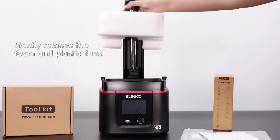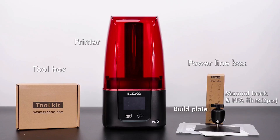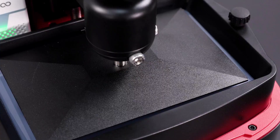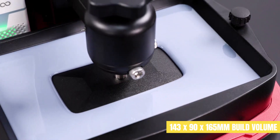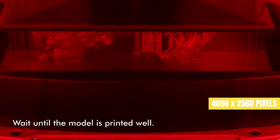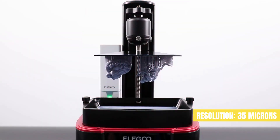The Mars 3 is the sixth version of Elegoo's popular budget printer and it combines all the best parts of previous Mars printers into a well-rounded package, preserving the same workhorse personality. With its 143 by 90 by 165 millimeter build volume, it's pretty big for a standard resin 3D printer, and packing 4098 by 2560 pixels, it can print at an ultra-fine resolution of 35 microns.